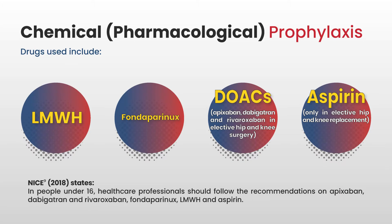Pharmacological prophylaxis drugs include low molecular weight heparin, fondaparinux in some cases, and DOACs — direct oral anticoagulants — including apixaban, dabigatran, and rivaroxaban in elective hip and knee surgery, and aspirin only in elective hip and knee replacement. NICE states that for people under 16, health professionals should follow the recommendations on apixaban, dabigatran, rivaroxaban, fondaparinux, low molecular weight heparin, and aspirin. It's very important to check the SmPCs for the drug you are using.